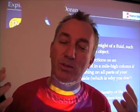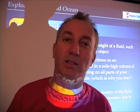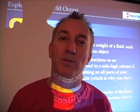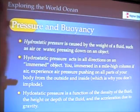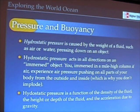Some days when you feel like the weight of the world is upon you, you might want to blame it on atmospheric pressure. Hydrostatic pressure in the water also depends on how dense the fluid is.